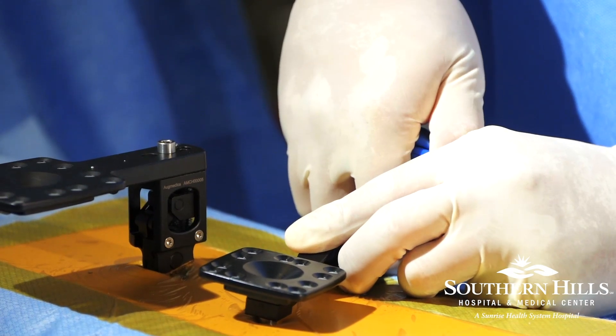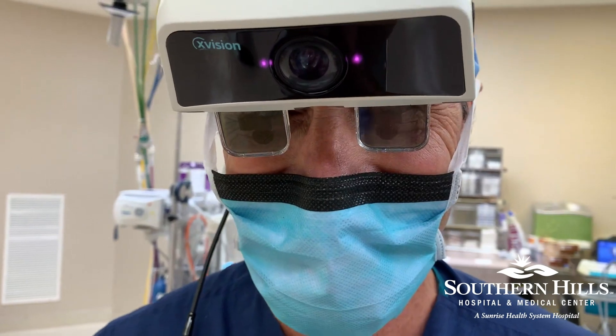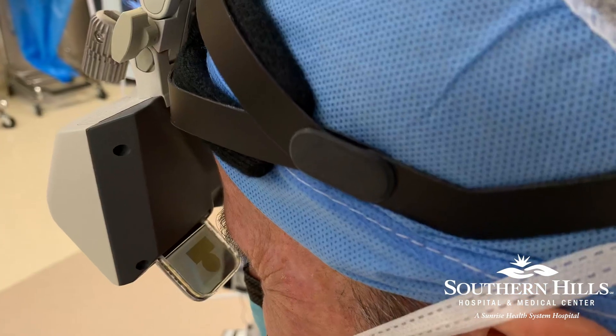We're the first hospital in Southern Nevada to have this technology. There's only a handful of hospitals around the country that have it, so I feel like we're really continuing to be at the forefront of these new technologies that allow us to do better, safer, more precise, and minimally invasive surgery.